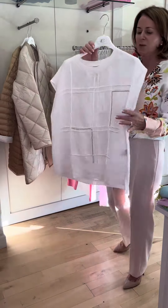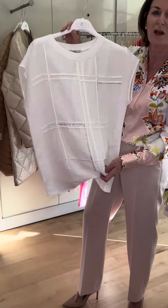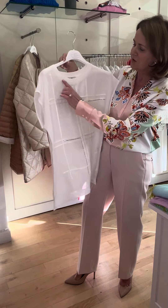A very handy little piece, this little top. Love the detail of the gold and the cream going through the front. Beautiful inside the navy jacket that I've just shown you, and again lovely worn over cream. It's a lovely little top.